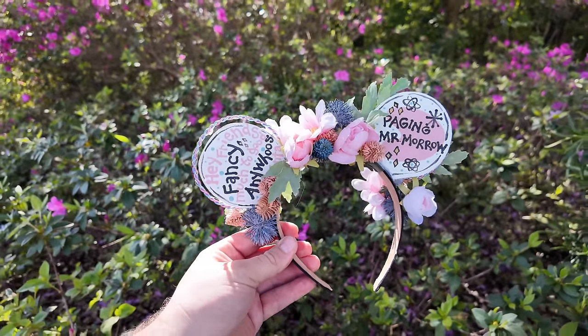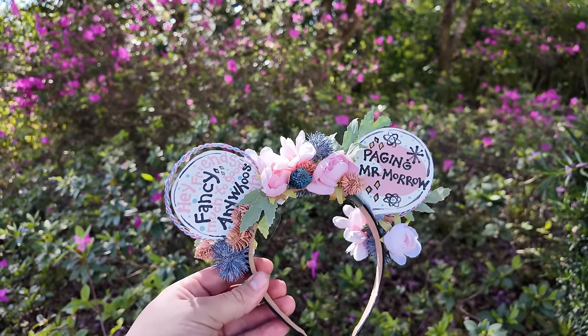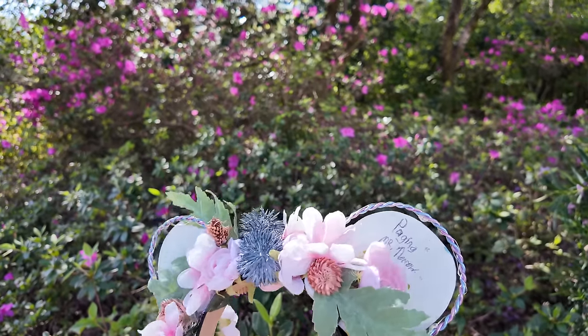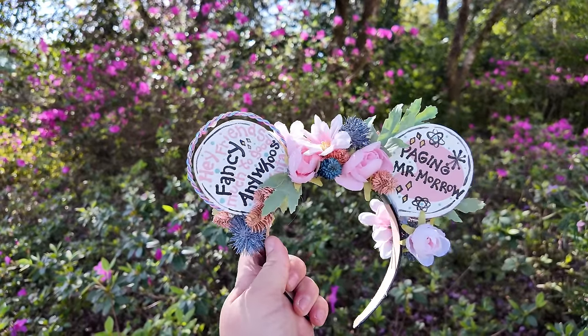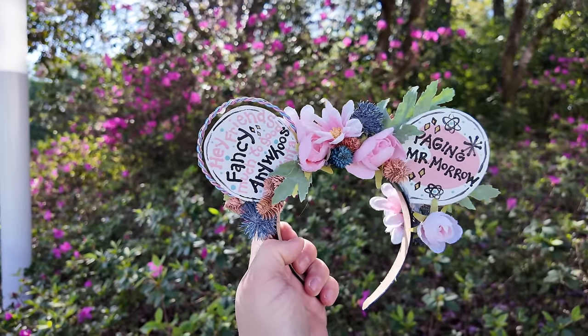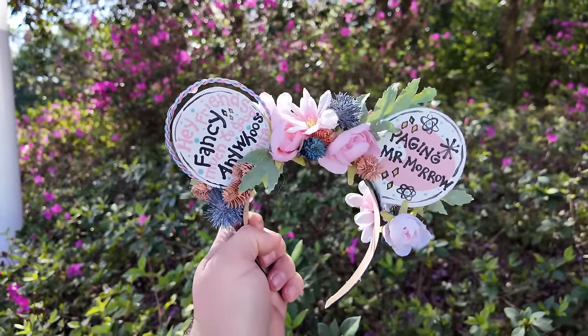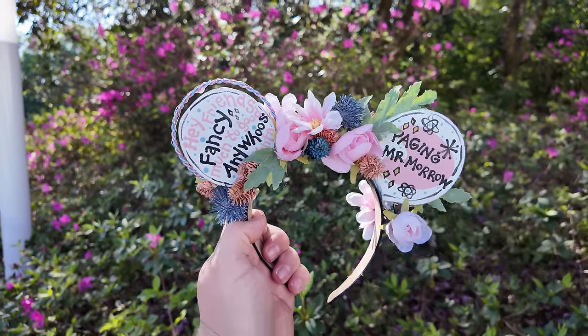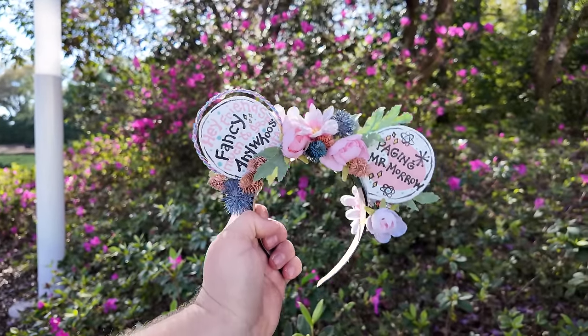I ran into a friend who made these beautiful Paging Mr. Morrow ears. She asked me to sign them, so I signed them. I said my mom would love these ears, and she said keep them! So now I've got a nice fancy pair of Paging Mr. Morrow ears. And if my mom wants to come down to Flower and Garden Festival, she can wear them here. You hear that, mom? I'm trying to tempt you. I love those ears.